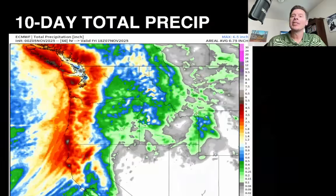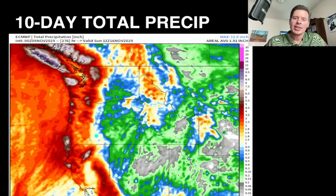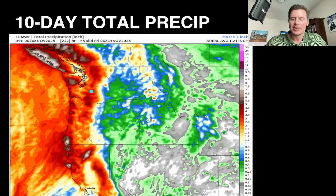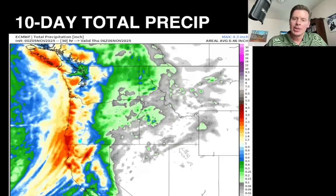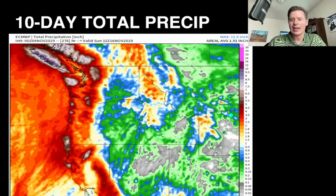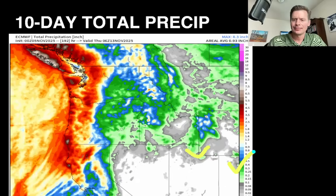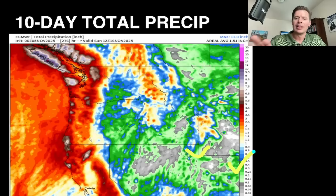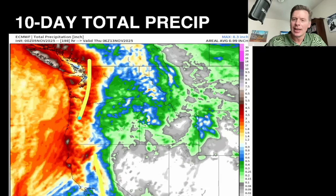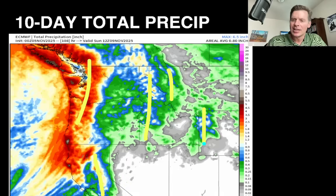Here's a forecast total precipitation for the next 10 days across the west. Where you see the reds, whites, and purples, those are higher amounts — this is as if everything fell as rain. It's California north and northern Rockies initially, then toward the end we start to add some additional precip down into Utah and Colorado. You can see where it maximizes over the High Sierra, the Cascades, a lot of Idaho, northwest Montana, the Tetons, and the Wind Rivers.